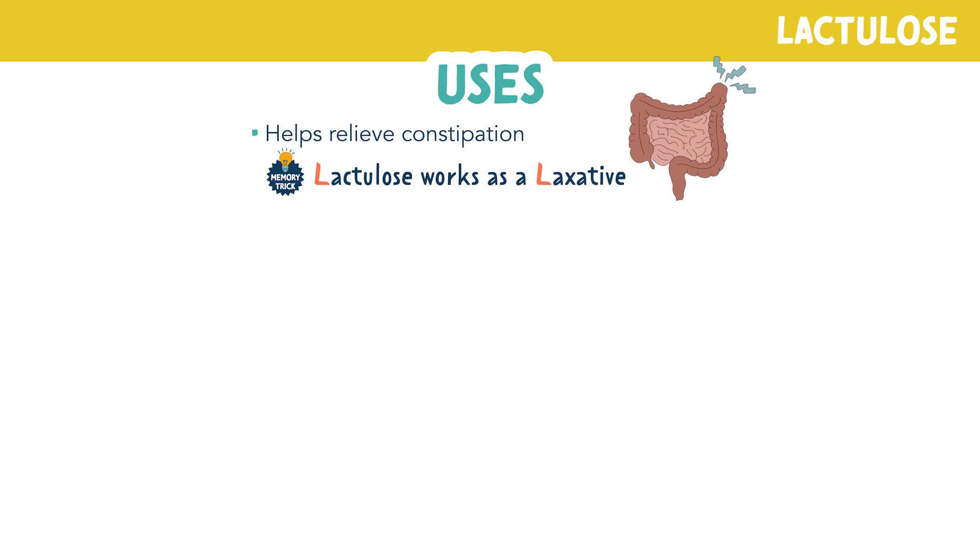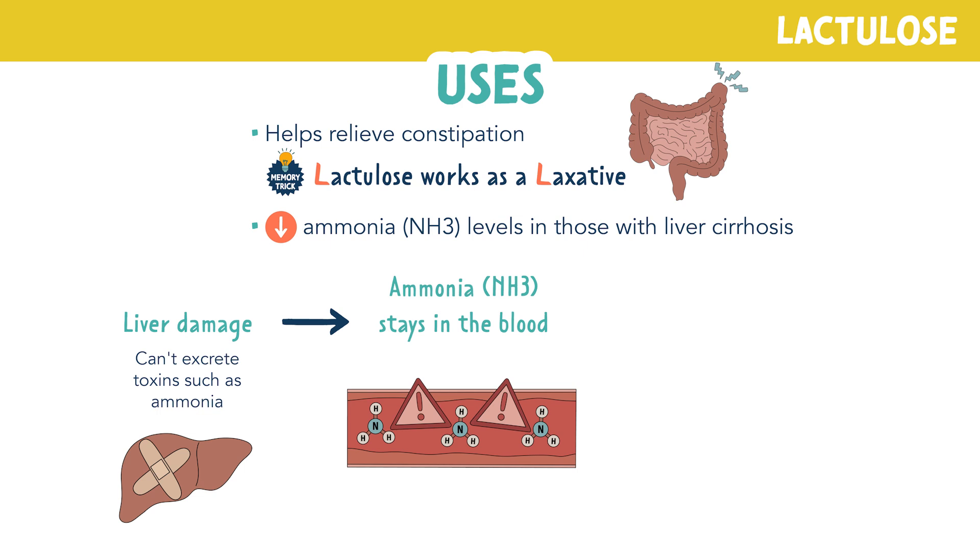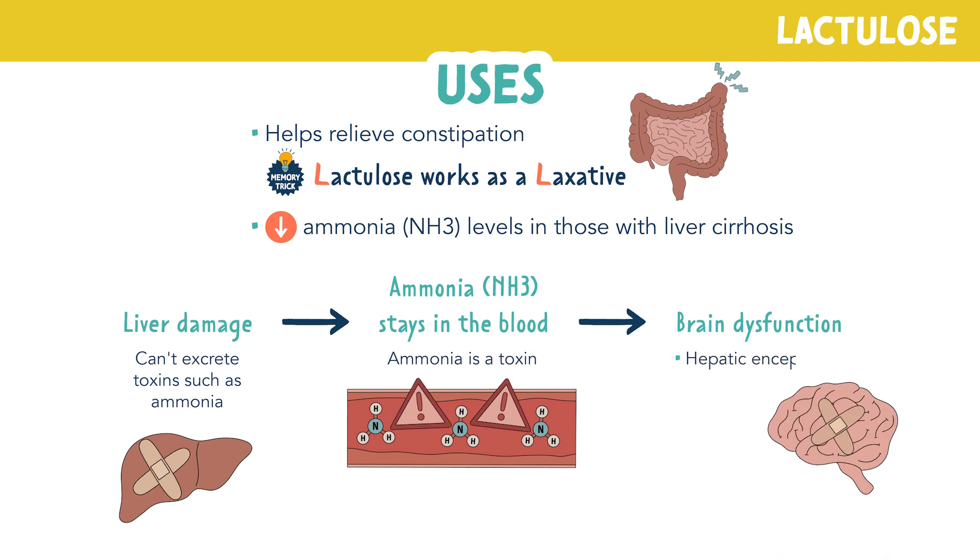But its main use is to decrease ammonia levels in patients with liver cirrhosis. When the liver is damaged, it can't excrete toxins such as ammonia, so ammonia stays in the blood. Ammonia is a toxin and too much ammonia can cause brain dysfunction such as hepatic encephalopathy, confusion, sleepiness, and even a coma.